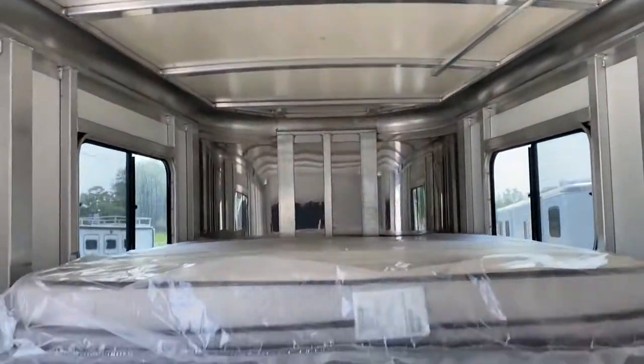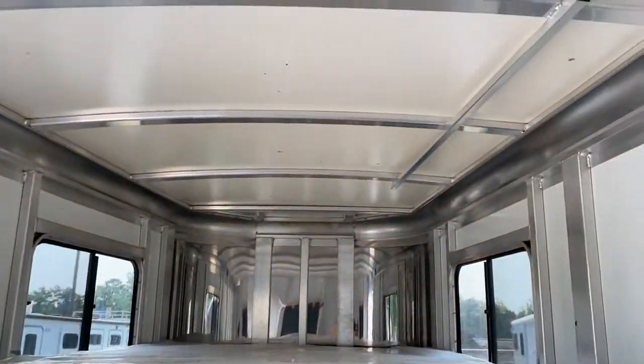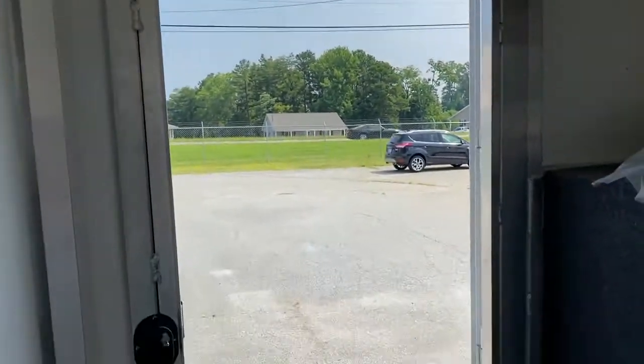Insulated roof in here. Has a brand new mattress in the plastic — goes with the trailer. LED light in here as well.